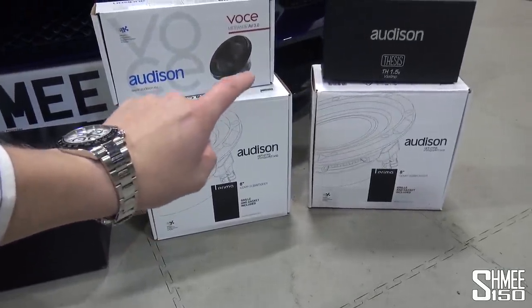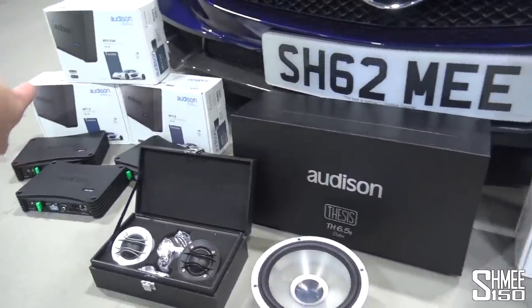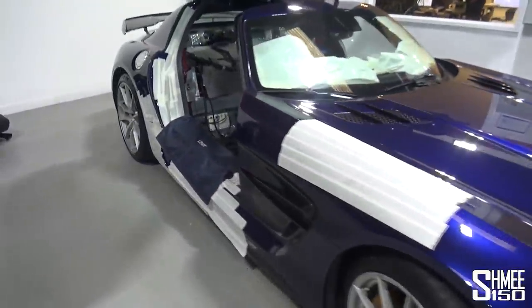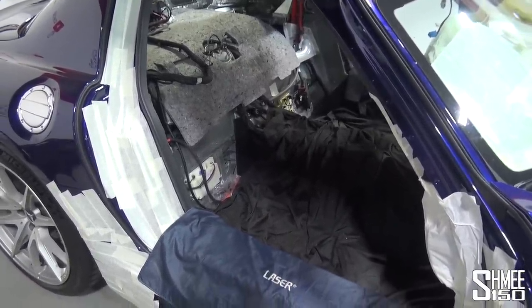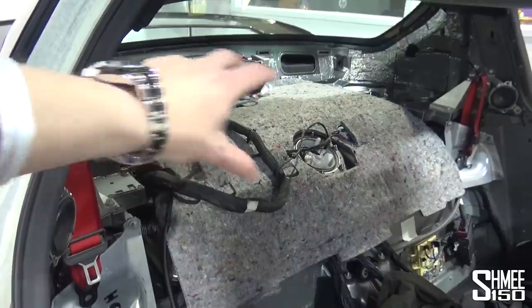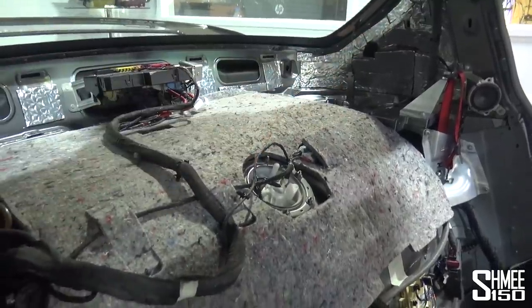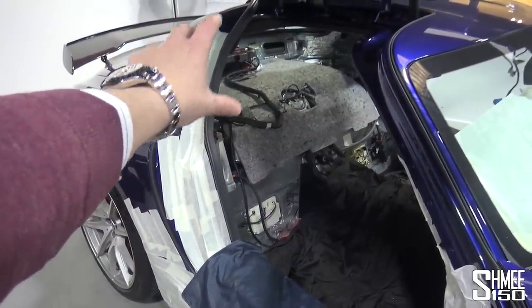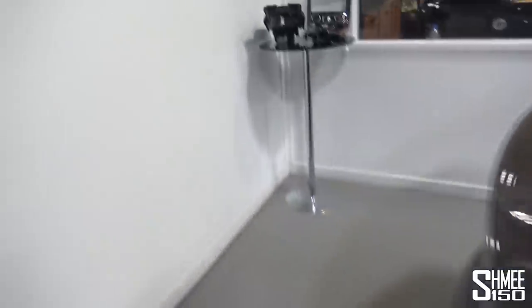For the last two speakers running on the same channel we have the subwoofers - in this case the Prima 8-inch subs, a pair of them running through the third amp. You might wonder why not a 10-inch or 12-inch sub - that's for two reasons. Firstly, it's a supercar with a very small cabin and not necessarily the biggest need for moving air around. Secondly, it's the packaging constraints of the back of this car in terms of the space available. That's why you can see all of the shielding installed to help with resonance, and it's a whole process to create custom fabrication and boxes for the subs.